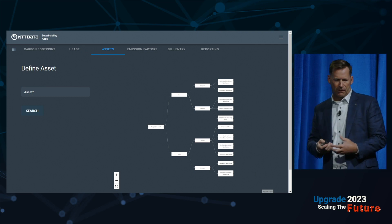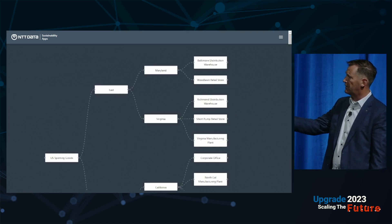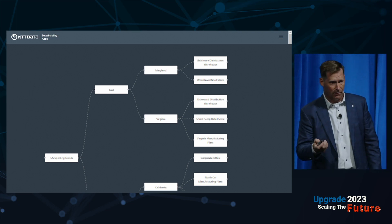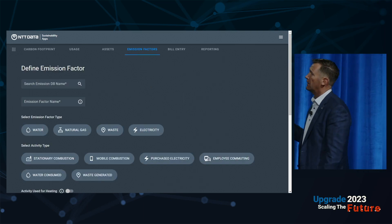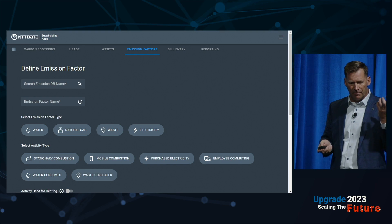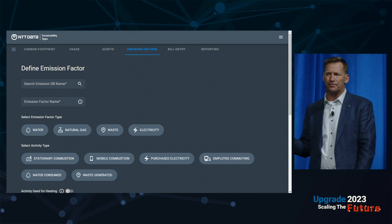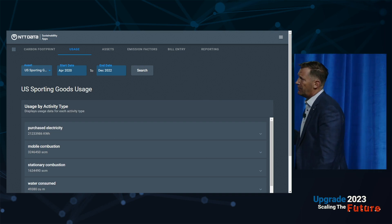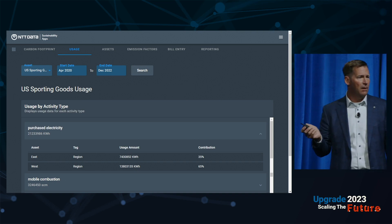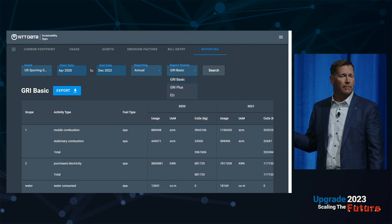The underlying engine is the same across use cases — sustainability and carbon footprint being the use case here. For example, a sporting goods company organized into East and West regions — Maryland, Virginia, California — with facilities underneath. The emission factor screen lets you define whether energy is water-based, coal-based, or clean energy, and convert it to metric tons of carbon. Once you collect the data, you get usage statistics to make more informed decisions about your energy footprint. You can also generate downloadable GRI reports.